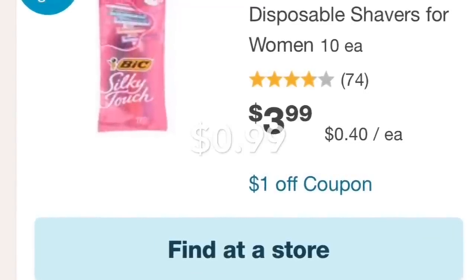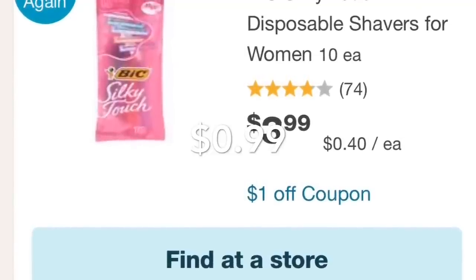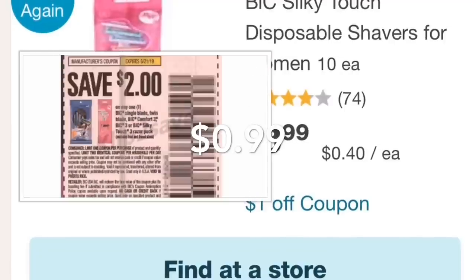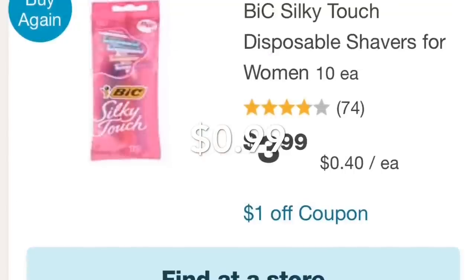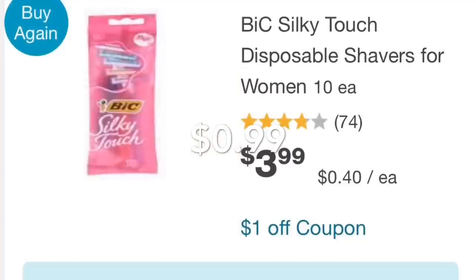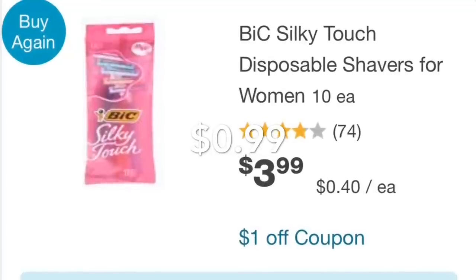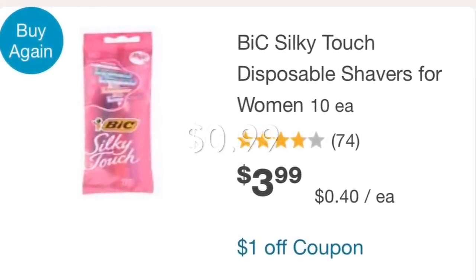Another product I forgot to photograph is BIC razors, priced at $3.99. We have a coupon from the June 2 Smart Source for $2 off, plus a $1 coupon in the Walgreens booklet, making these BIC razors only 99 cents.